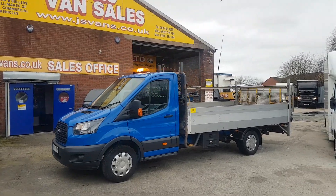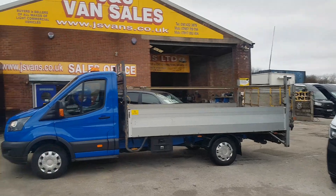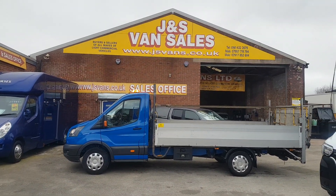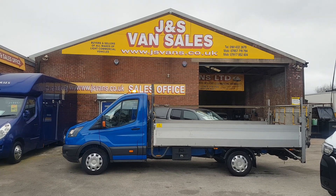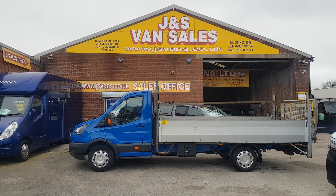Euro 6 engine — don't see many at that price. In stock, ready to go. Anything else you'd like to discuss, drop us an email, give us a call, or you can pop down for a test drive — we're open seven days a week. Thanks for tuning in, speak to you soon.